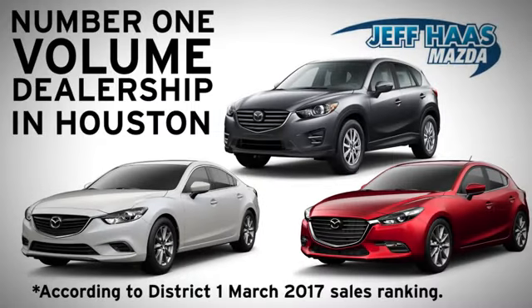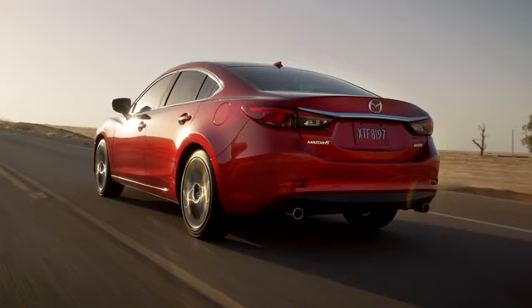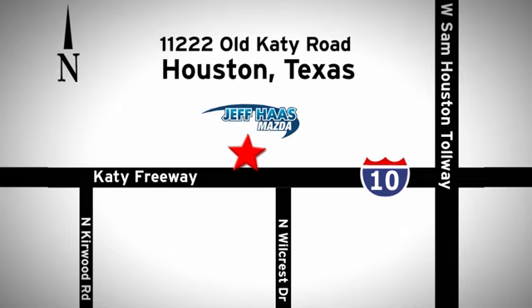Jam Pass Mazda is the number one volume dealer in Houston. We'll do everything we can to make sure you drive away in a quality vehicle at a great price. We're conveniently located off the KT Freeway.